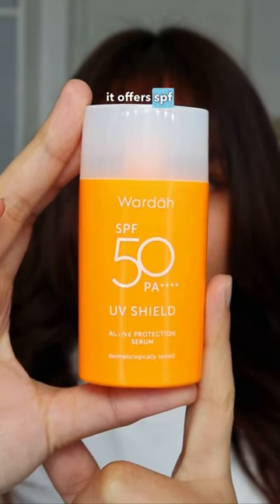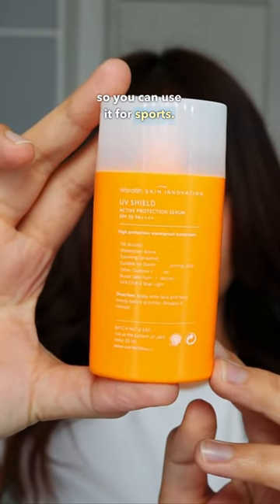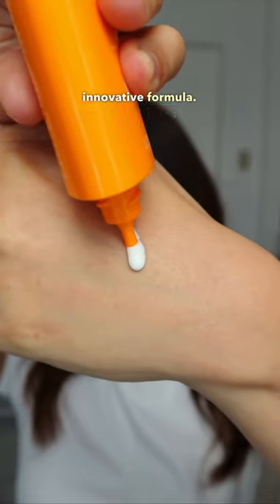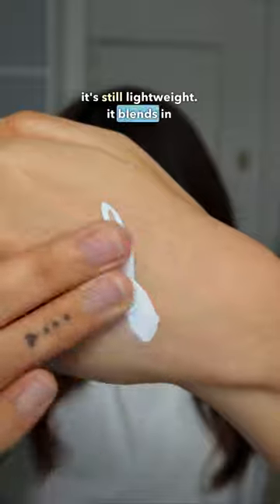I like that it offers SPF 50 PA++++, which is very high for sun protection. It's water-resistant, so you can use it for sports. It has no less than six UV filters for enhanced protection — mostly new generation, so it's a very innovative formula. It doubles as a moisturizing sunscreen as well, so I can see all skin types using it because it's still lightweight. It blends in quickly and leaves no white cast, plus it's affordable for the quality that you get.